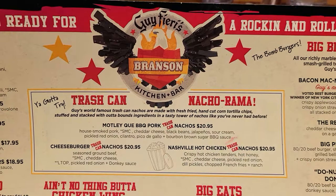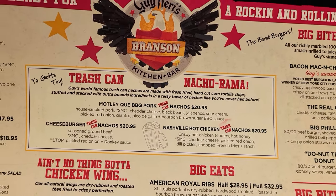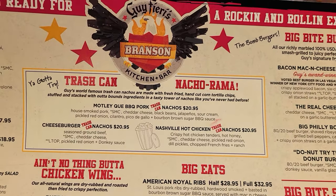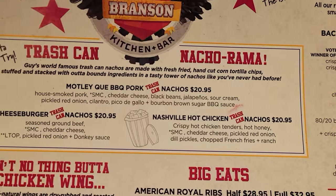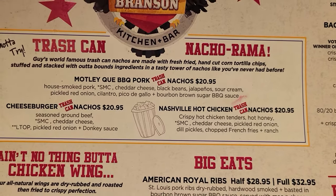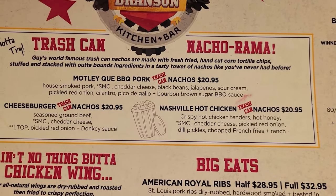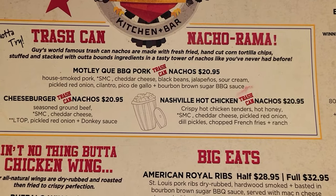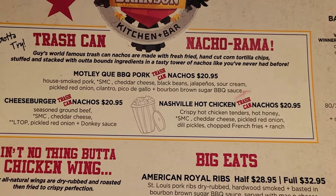Here's a quick look at their menu. In the Trash Can Nacho-Rama, it is listed as an entree but we're going to get one and share it as our appetizer. We ordered the Motley Q barbecue pork nachos — it's got smoked pork, cheddar cheese, black beans, jalapeño, sour cream, pickled red onion, cilantro, pico de gallo, and bourbon brown sugar barbecue sauce. Can't wait to try this out.